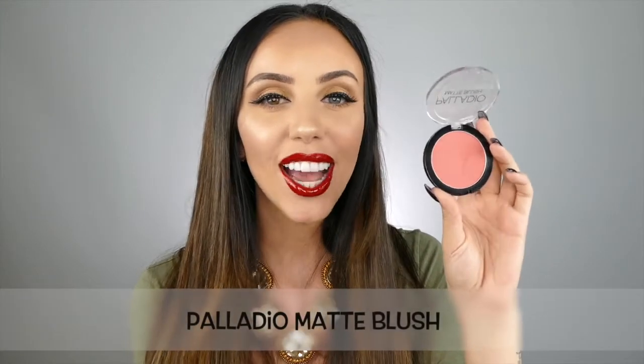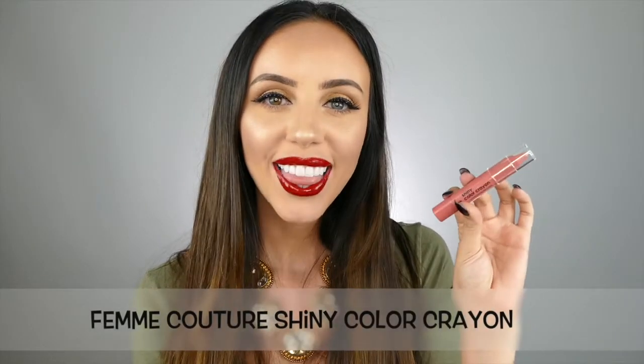Number four is this matte blush by Palatio Beauty. This stuff is super easy to blend in, but it's also really pigmented, which makes for an amazing blush. Number five is the Shiny Color Crayon from Femme Couture. This glides on so easily and just adds the perfect color to complete your makeup look.